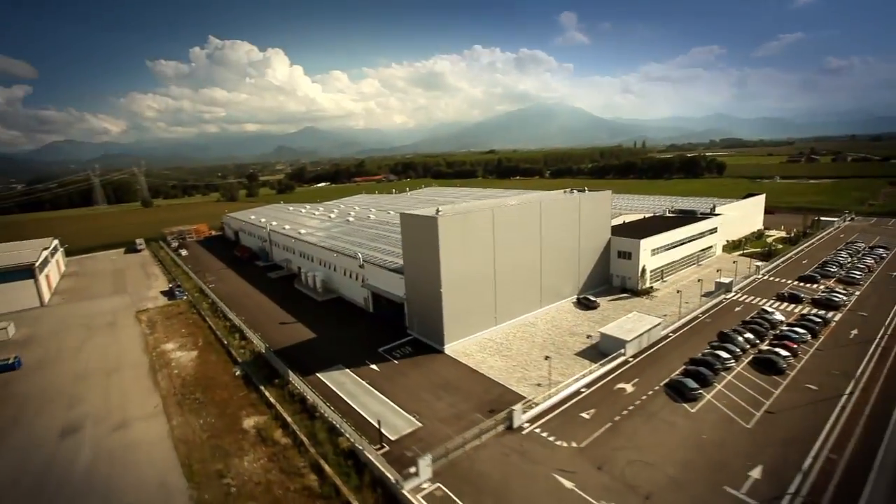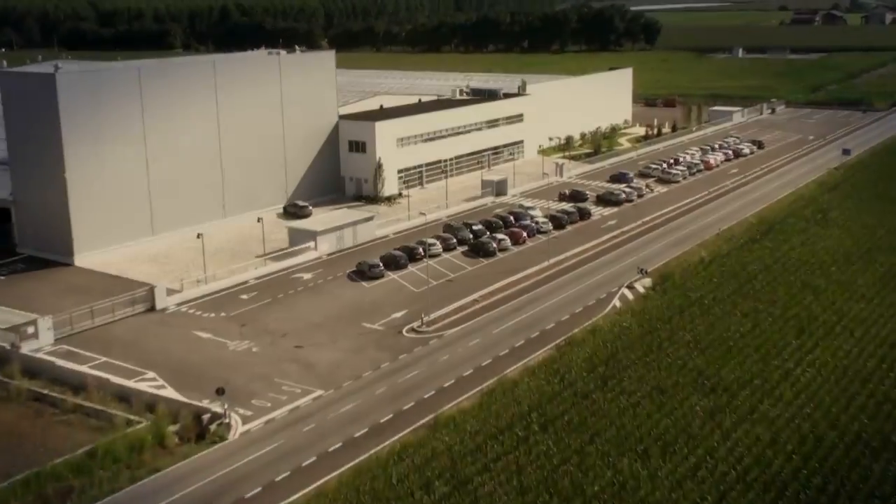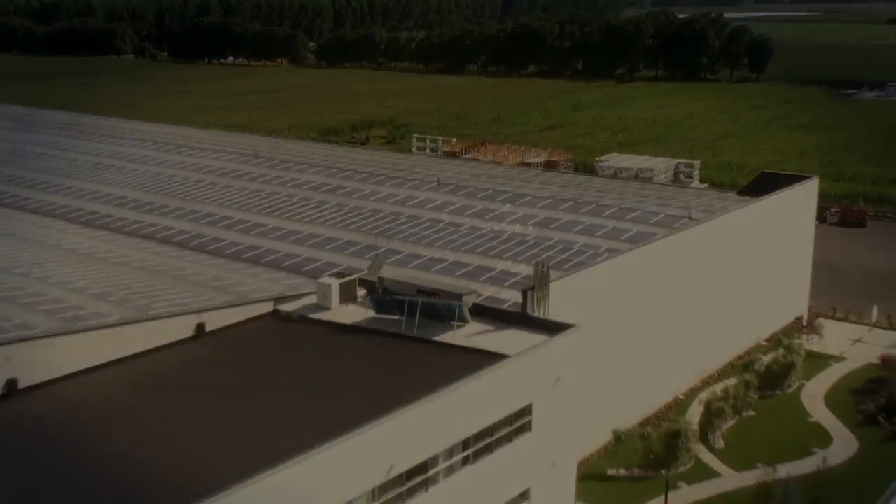Drago is built in the new Olimac plant, a hyper-technological structure occupying over 20,000 square meters with completely automated production systems.